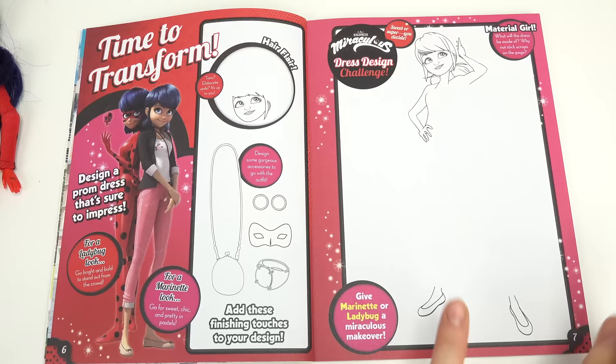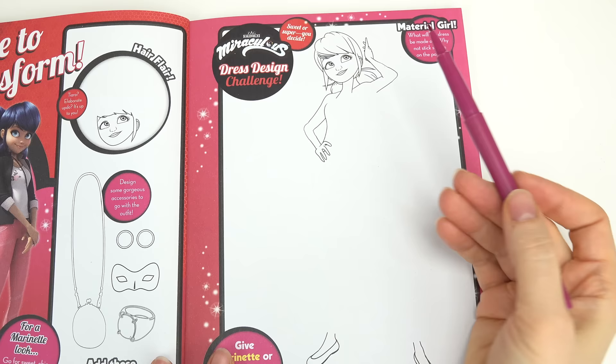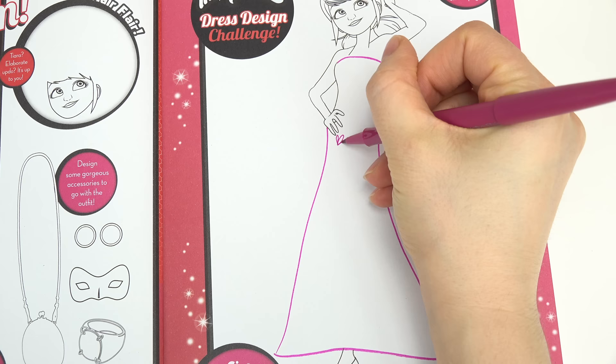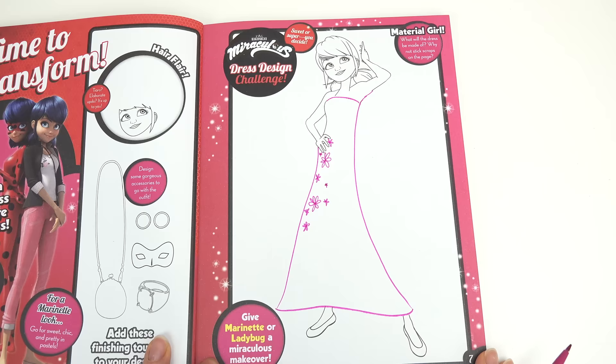Let's keep going — time to transform! Let's see what I can come up with, probably something cute and not too bright. I'm gonna go with kind of a fuchsia color and it's gonna be a strapless dress. I could see her wearing a long slim dress that's kind of flared on the bottom, and I could see her having some flowers just on one side.